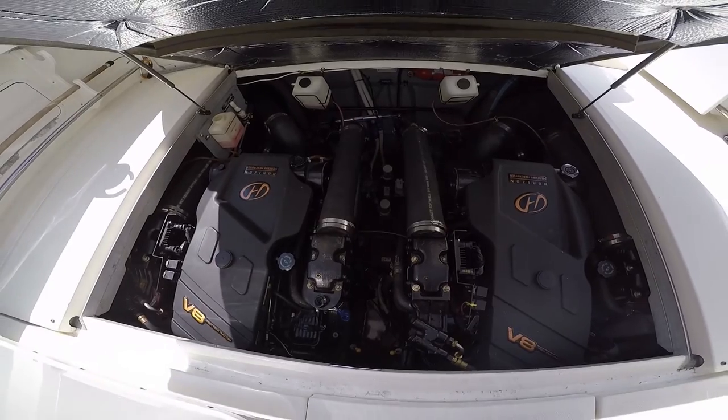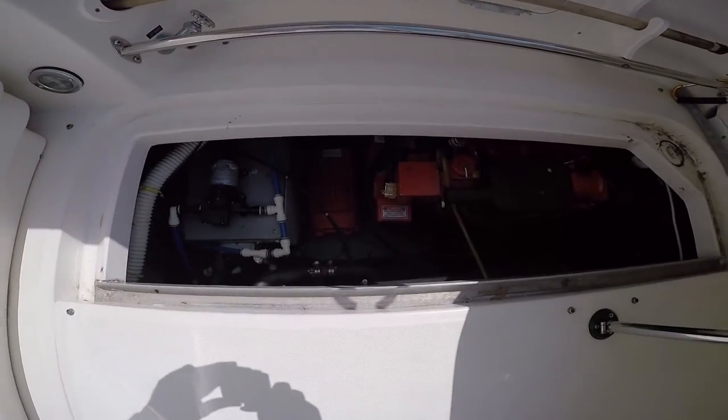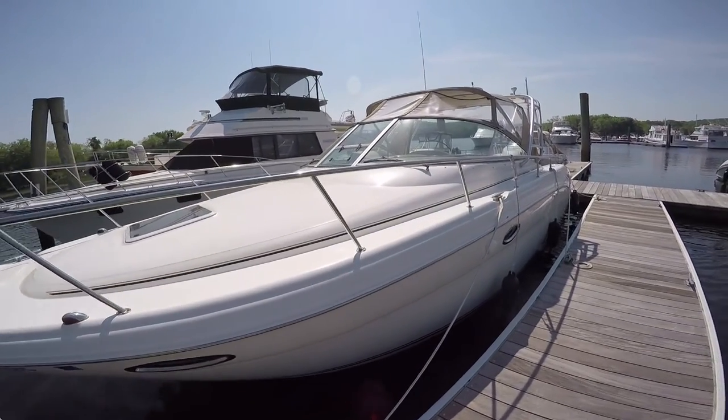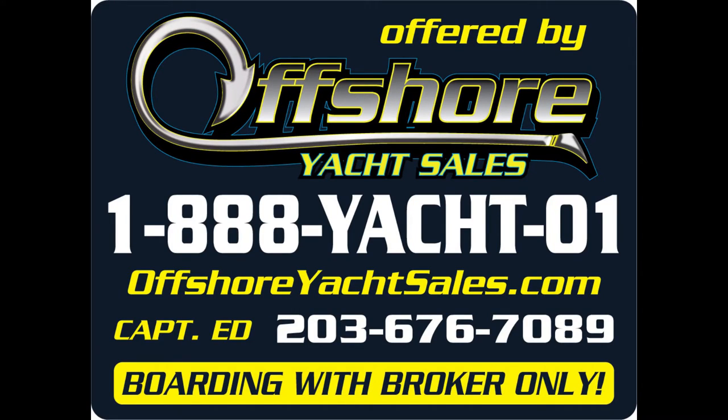Powered by freshwater cooled 350 Horizons, this is a V-drive boat with a Westerbeke generator. Ready to go, super clean. Be sure to see all the full specs on our website, www.offshoreyachtsales.com. I'm Captain Ed, thanks for looking.